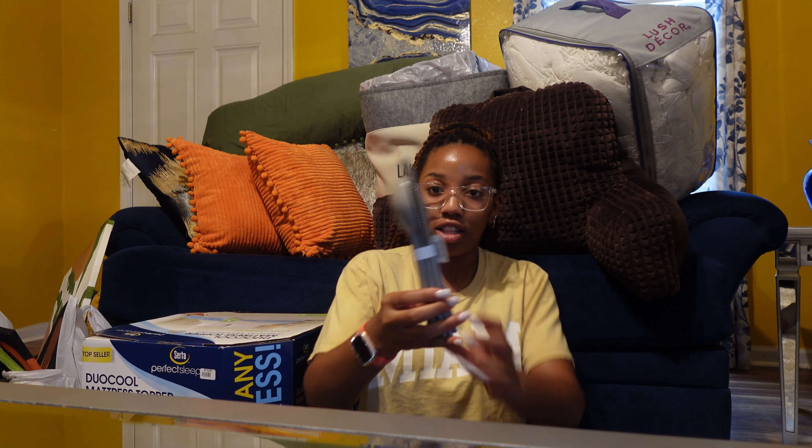I went to Bath and Body Works again to get some wall plug bases — I got the nightlight sensor ones that light up when it gets dark or when you walk by. They had a 5 for $27 sale, so I got five scents: Eucalyptus Mint, Gingham, Champagne Toast, Stress Relief Eucalyptus and Spearmint, and Sun-Drenched Linen.